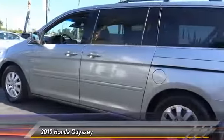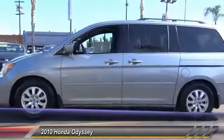Air conditioning, front four wheel disc brakes, power windows, and rear window defroster.